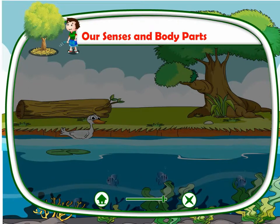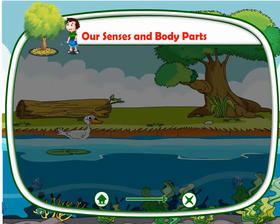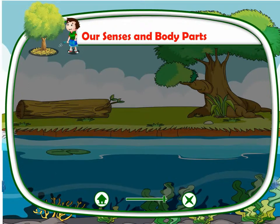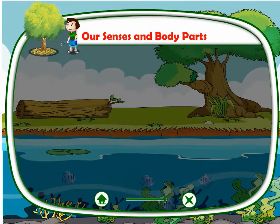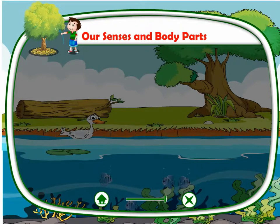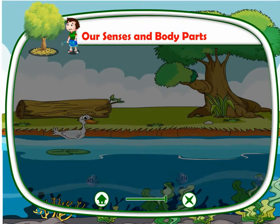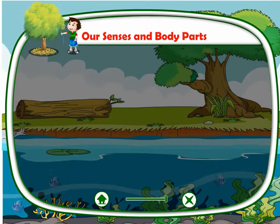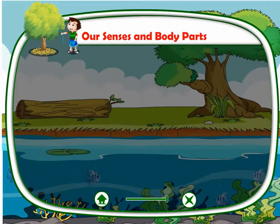Along with these parts, there are also some other parts in our body like elbows, knees, shoulders, etc. Our shoulders help us to carry things. Our back helps us to stand straight, to bend, to turn and to twist. Our knees help us to bend, squat and kneel. To keep our body fit and healthy, we should exercise in the morning.